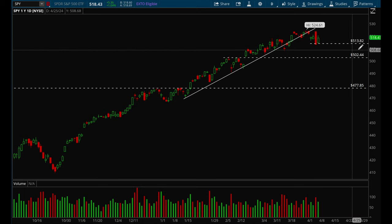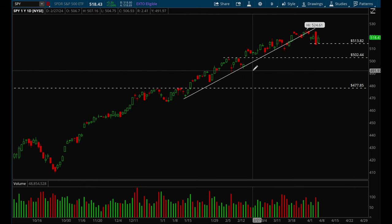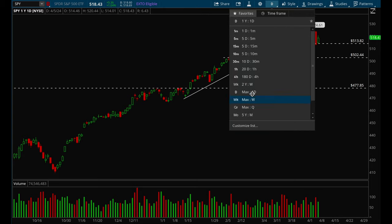The target would be all the way down to that 500 level, and then if we lose 502 I think we could hit 497 pretty quickly for a gap fill play. Let's also take a look at the weekly chart for SPY.